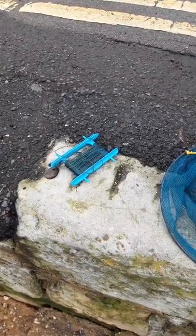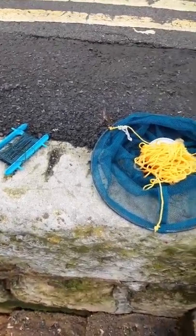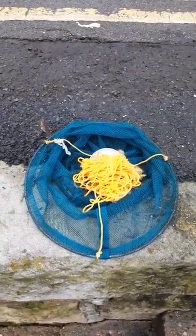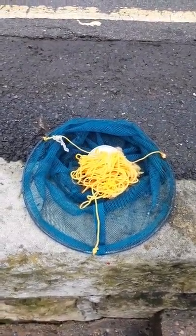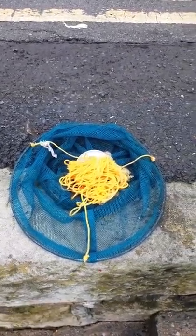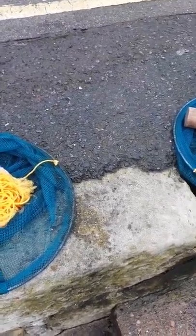You have two choices of gear. Here's the crab line, but that's best left for rock hauling. Here you've got your drop net — this is the way to go when you're crabbing off a harbour wall or a pier. A lot easier to catch crabs in these, and much easier to use. You also catch prawns and fish, which you won't do with a crab line.